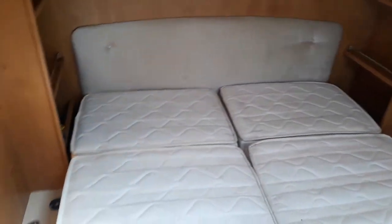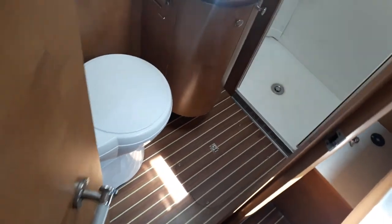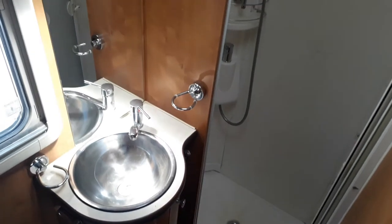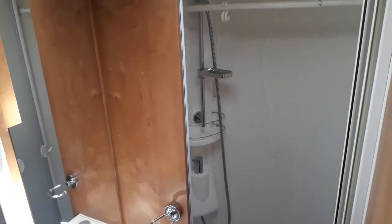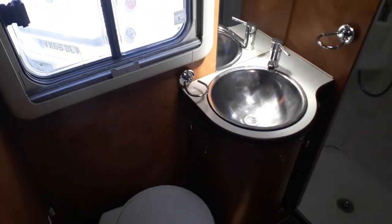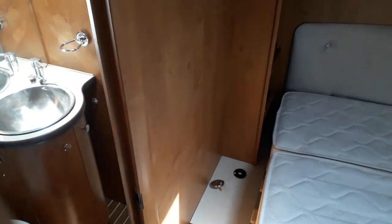To the rear of the van we've got a three-quarter-width bathroom with a big separate shower — it's really smart in there. There's a skylight and a side sliding window, so if you did put a bike rack on there you can still open your window. Good thinking, Rapido!